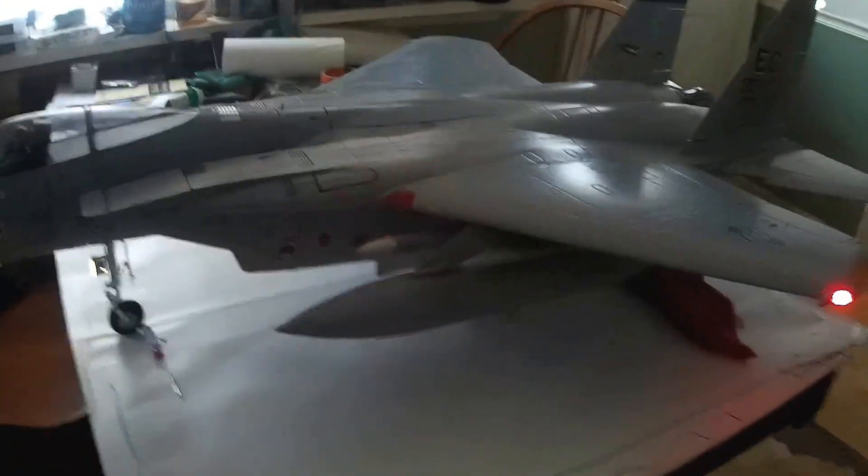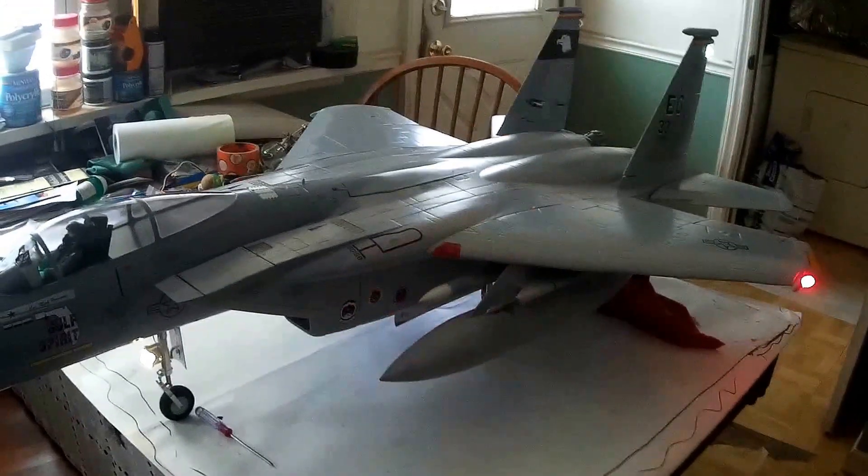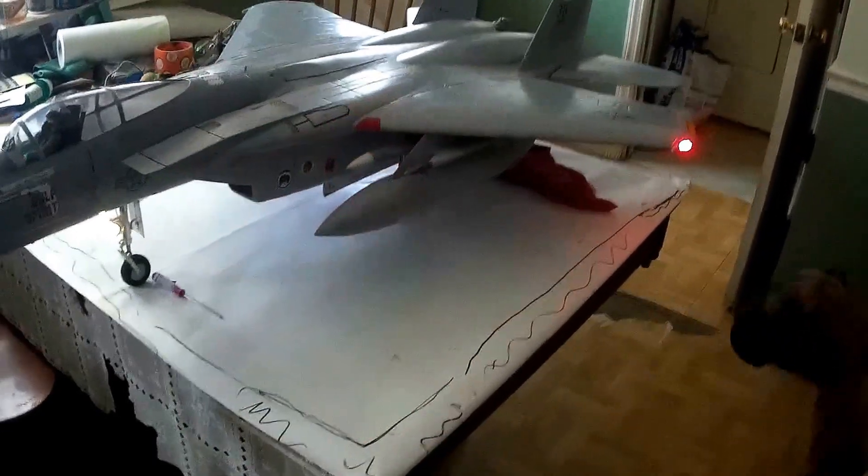Son of a bitch, I cannot believe that — that was a good catch! I can't take the props off on these things. I set the controller down and it slid down and hit the throttle on me. Man, I'm glad I caught it. Everything else on my table took a hike. Got to post this one. Thanks for watching the Free Wing F-15 Eagle from Motion RC — in the kitchen, almost off the table. The crash test dummy strikes again.